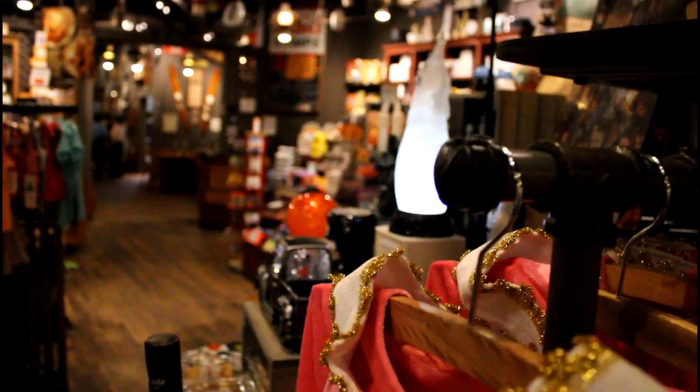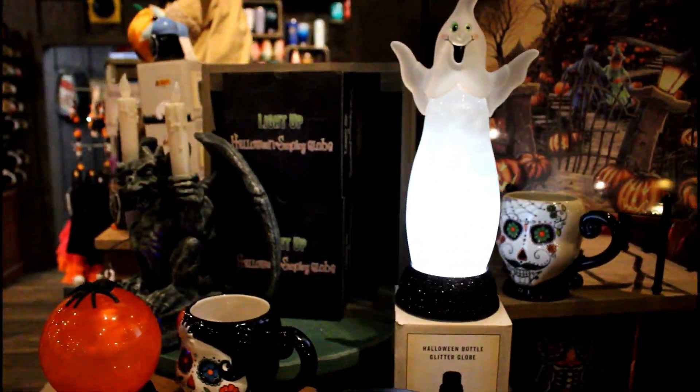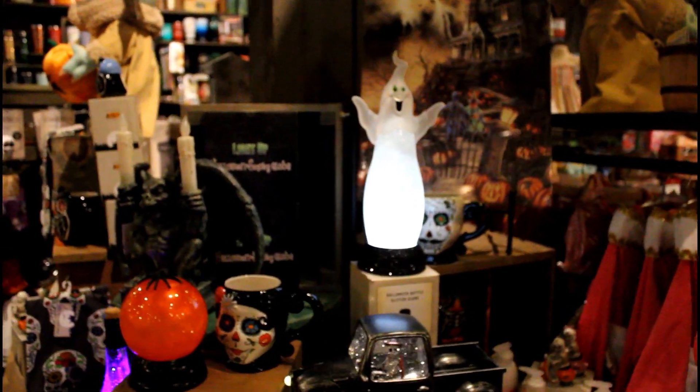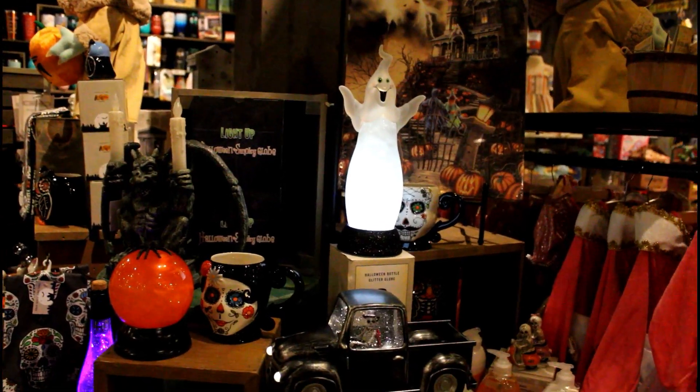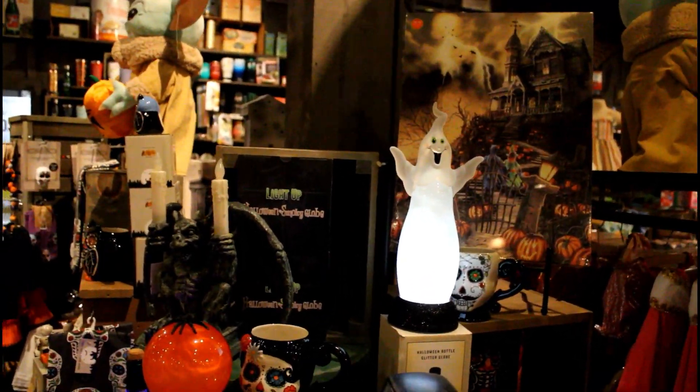And yeah, that's basically it. They never have too big of a Halloween selection, but it is still exciting to see Halloween nonetheless. So I hope you all enjoyed this video. Be sure to check out your local Cracker Barrel, as they most likely do have Halloween. And I'm assuming that's where the ghost that I like was — bummer. Keep howling at the moon, my werewolves.